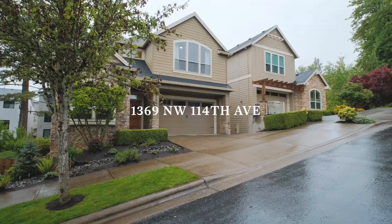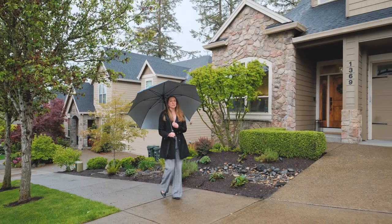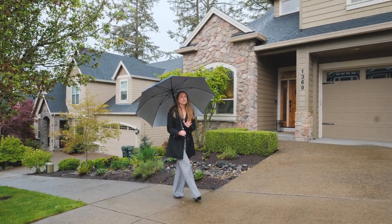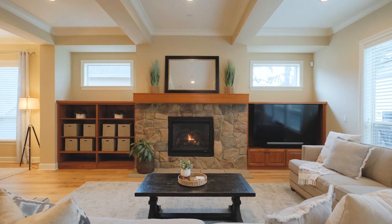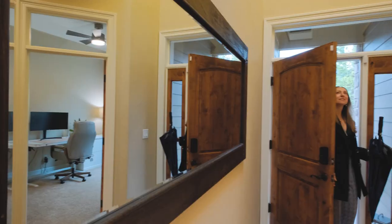Welcome to 1369 Northwest 114th Avenue in Northwest Portland. I'm Jen Myers with Jen Runs Real Estate, and it is cold and rainy here today, but the cozy fireplace and beautiful finishes in this home are going to warm you right up. Come check out your new home with me.